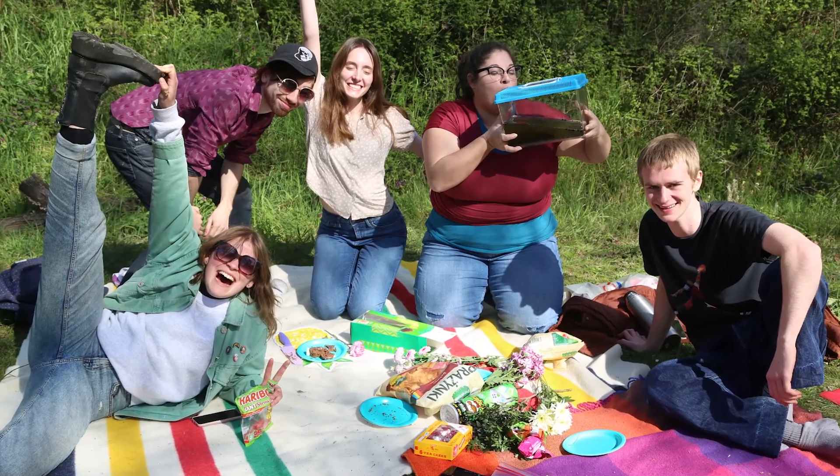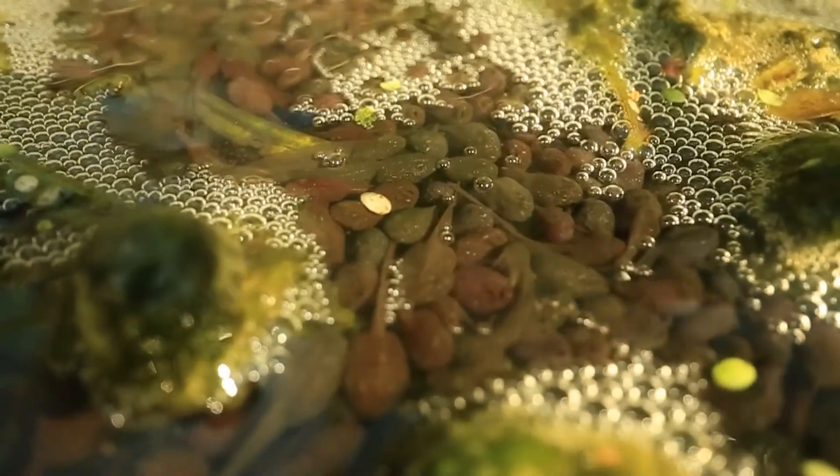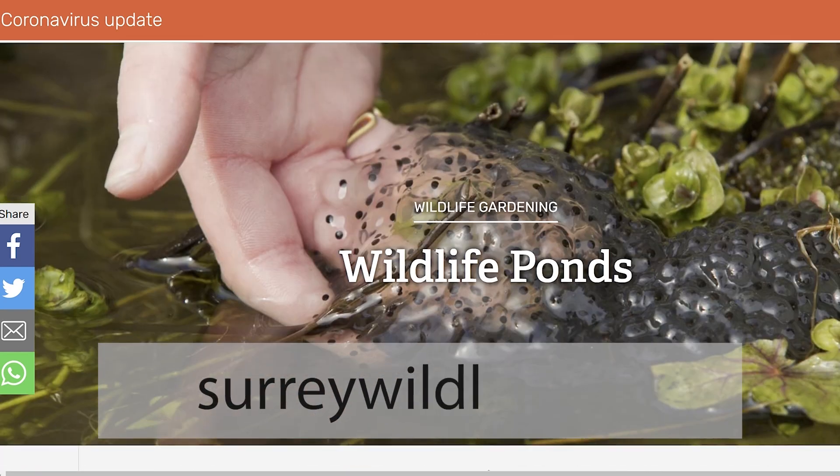Want to be a Parklife ranger? Want us to feature your park? Get in touch — you can reach out to us on social media or via our website. We'd love to hear from you. If you have a garden, you can check out the Wildlife Trust website on how to build a pond that's perfect for our froggy friends.